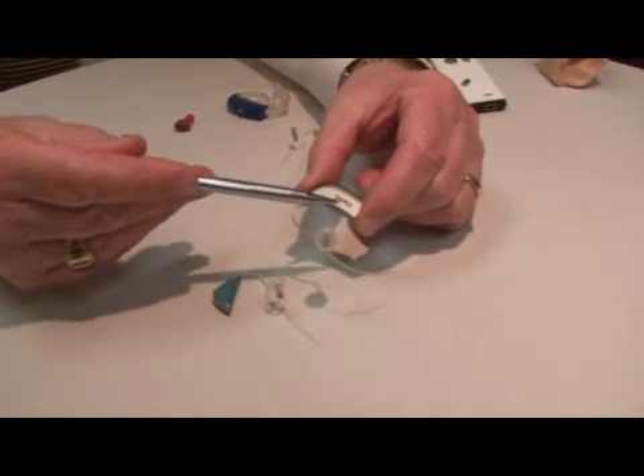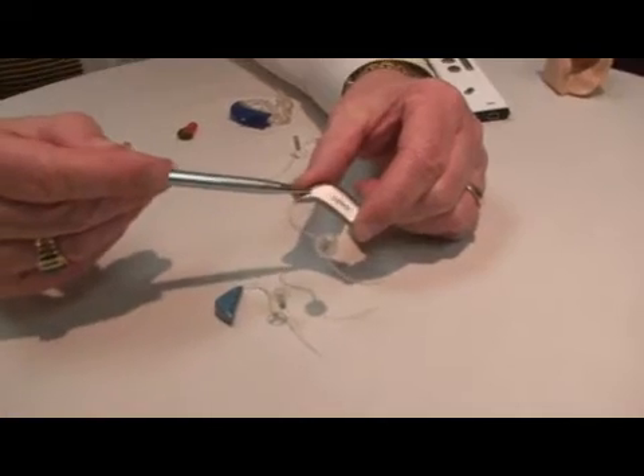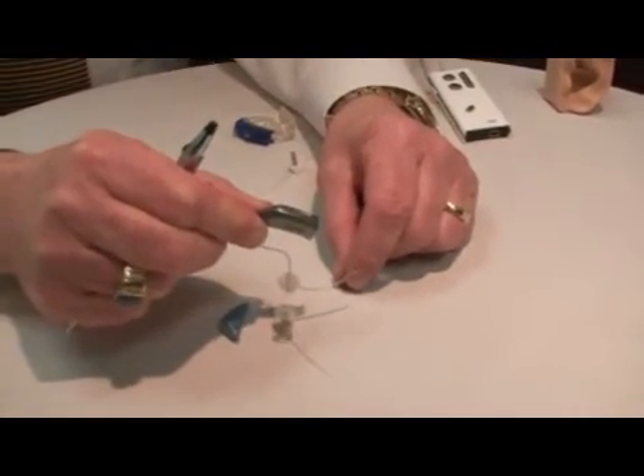This is our on the ear instrument with the receiver in the ear, microphone here, directional microphone back here. Here we have our volume control and program control.